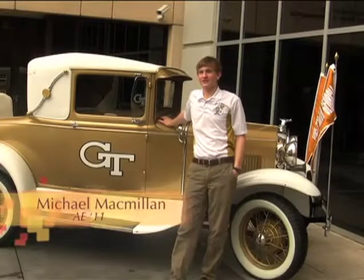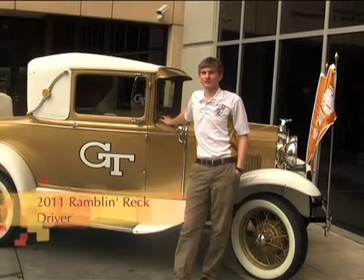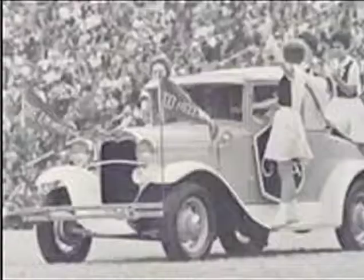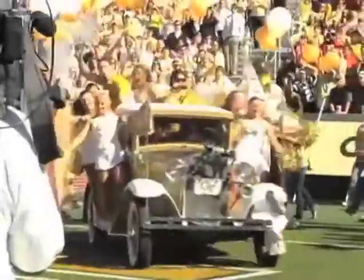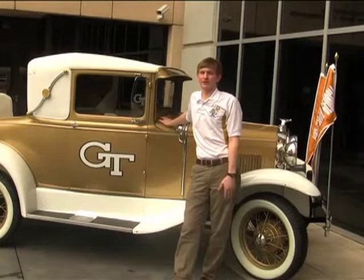The Ramblin' Wreck came to Georgia Tech's campus in 1961, due in large part to the efforts of Dean Dull, who was the Dean of Students at the time. During the late 1950s, Dull had been looking for a symbol to kind of unify the Georgia Tech community, something that harkened back to our engineering past and also something that would serve as a physical presence on campus, as this was before Buzz and before the Yellow Jacket really became the mascot.